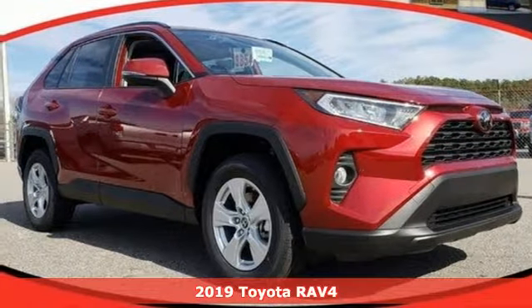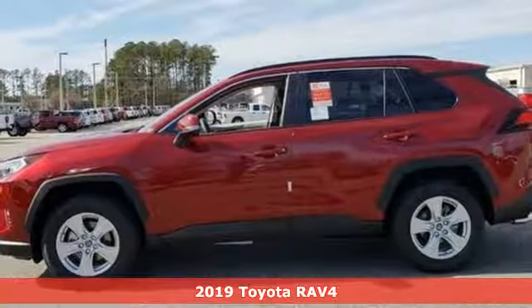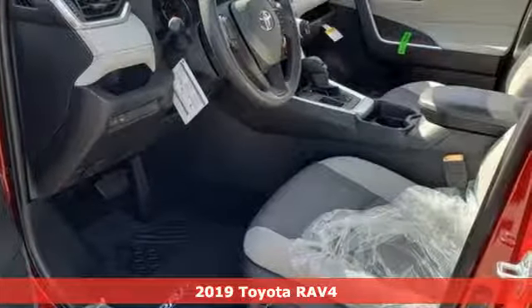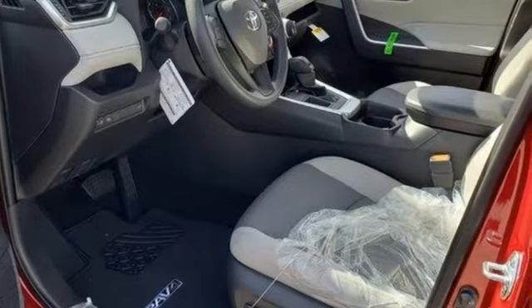Here's a new 2019 Toyota RAV4. This dynamic, elegant and spacious RAV4 is the right choice for whatever's next. It comes nicely equipped with features you'll love.